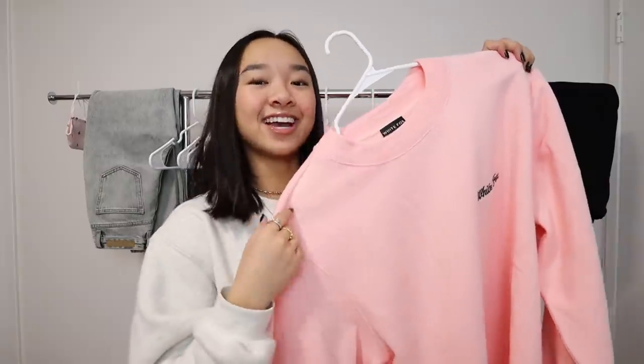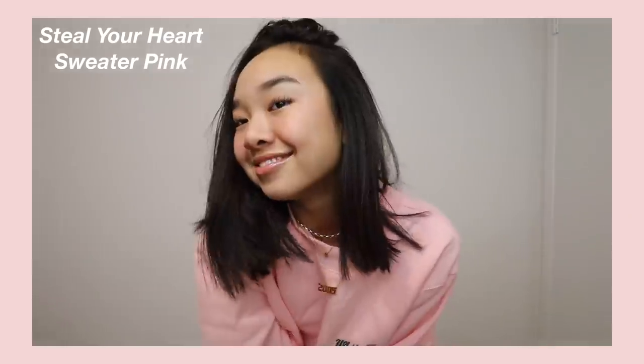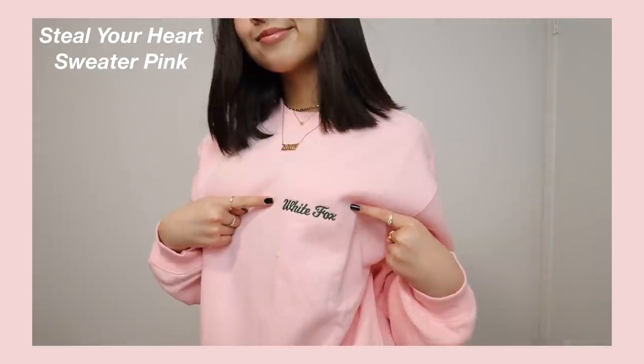It says Essentials Club Established in 2013 in this baby pink embroidered color. The other crew neck is called the Steal Your Heart Sweater in Pink — it has that fuzzy material and on the shirt it says White Fox in green. I love it so much and I'm super excited to wear it.